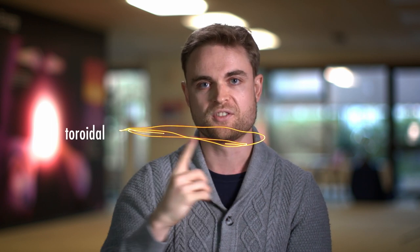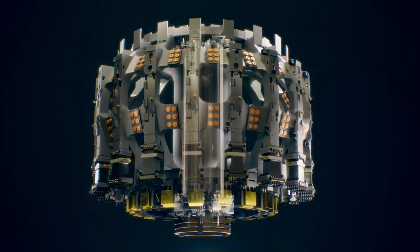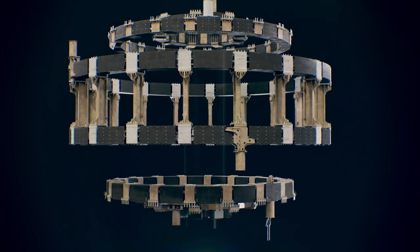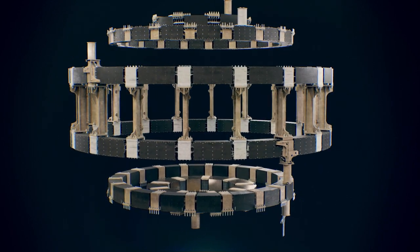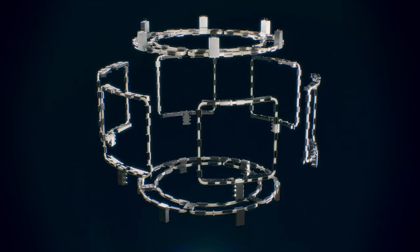We need strong magnetic fields — actually two types. The first is in the toroidal direction, following the shape of the torus around. But that isn't quite enough to keep it fully confined, so we also want a magnetic field in the poloidal direction, which introduces a twist. In the tokamak we have several types of magnets: the toroidal field coil, the central solenoid which powers the plasma, the poloidal field coils used for shaping and positioning the plasma, and correction coils to keep it in shape.